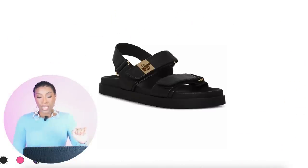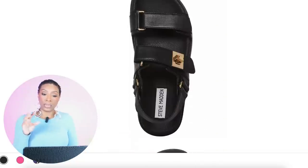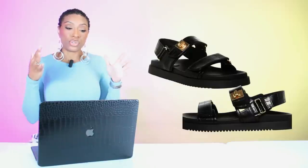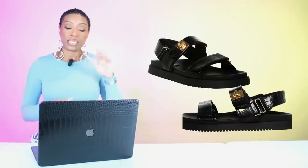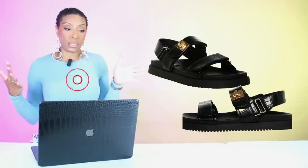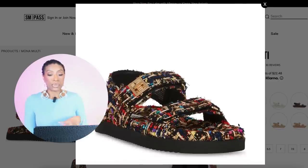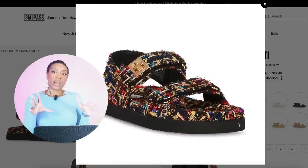We're going to Steve Madden to check out these dad sandals. They have the Women's Mona Slingback Footbed Sandals in different color variations. We're looking at the color black and this is $90, in sizes 6 to 11.